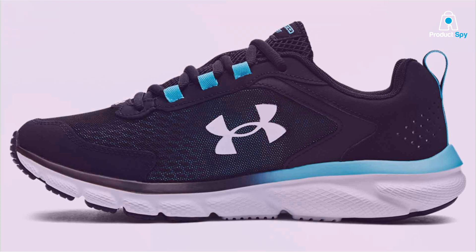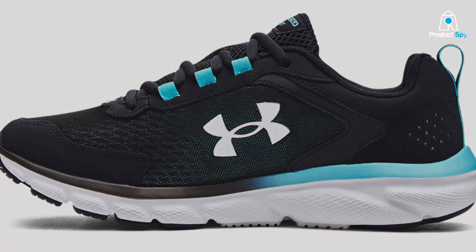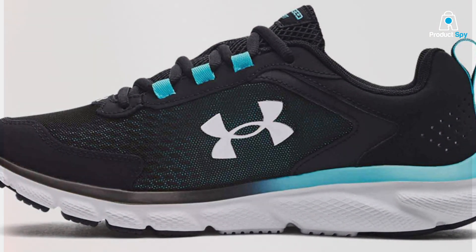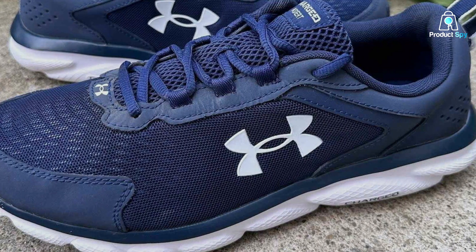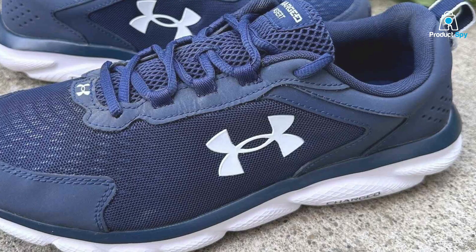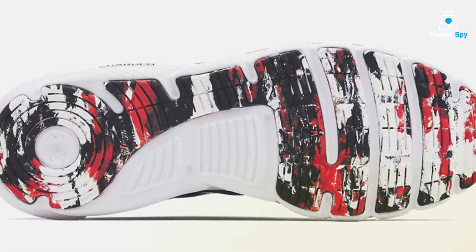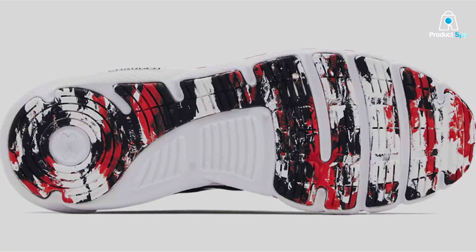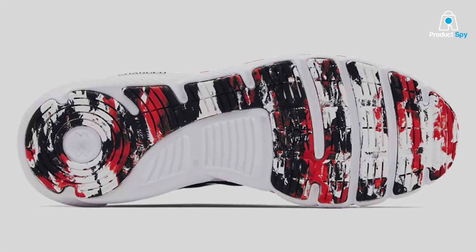The lightweight mesh upper with durable leather overlays provides breathability and stability where it's needed most. This model excels in usability, with a solid traction pattern on the outsole that offers reliable grip across various surfaces. The Charged Assert 9's design is both functional and stylish, making it suitable for runners who value performance and aesthetics. Its materials are selected to withstand the rigors of daily training while maintaining the shoe's integrity over time.